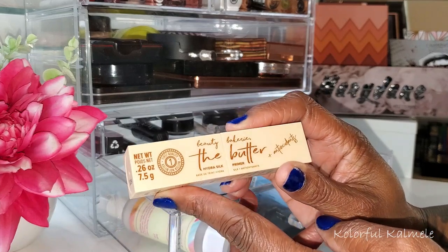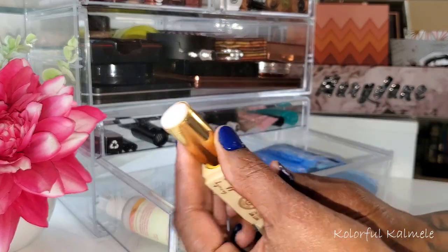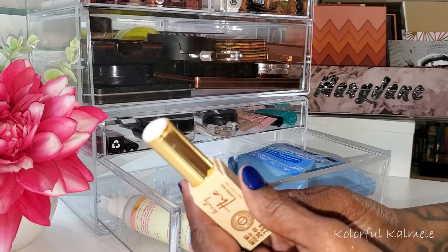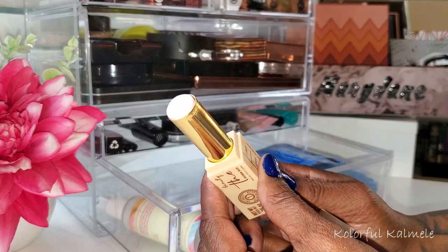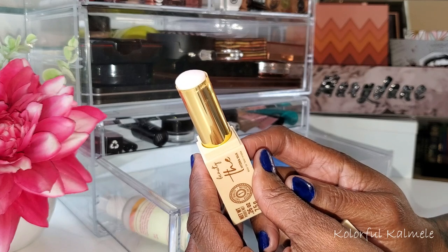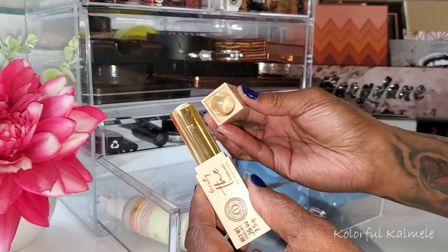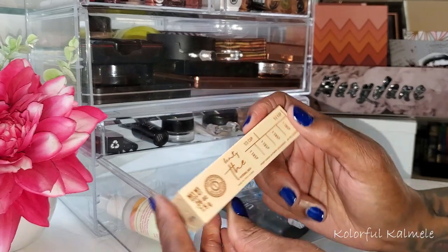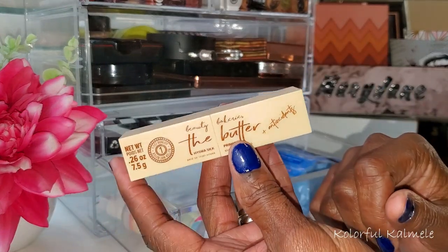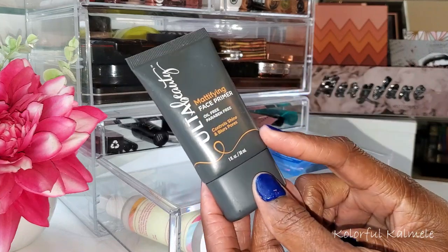For primers, I did pull the Beauty Bakery Butter Primer, and I still really like it, but when I used it this go around it felt a little too slippery for my primer to be. I ended up pulling a different primer because although it's really nice, it wasn't as matte as I wanted — possibly because of the Milk Makeup moisturizer I was using or just my skin. So it went back, but it is still a really great primer.